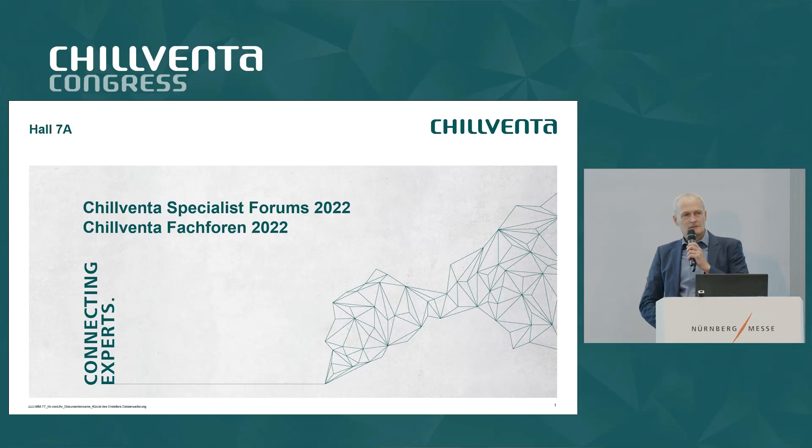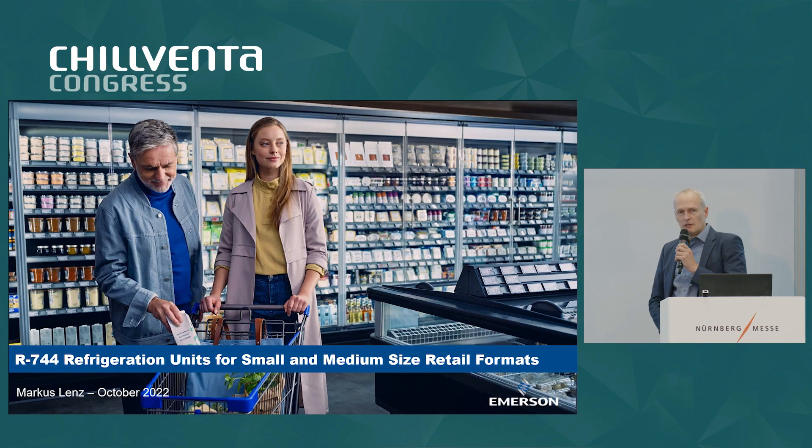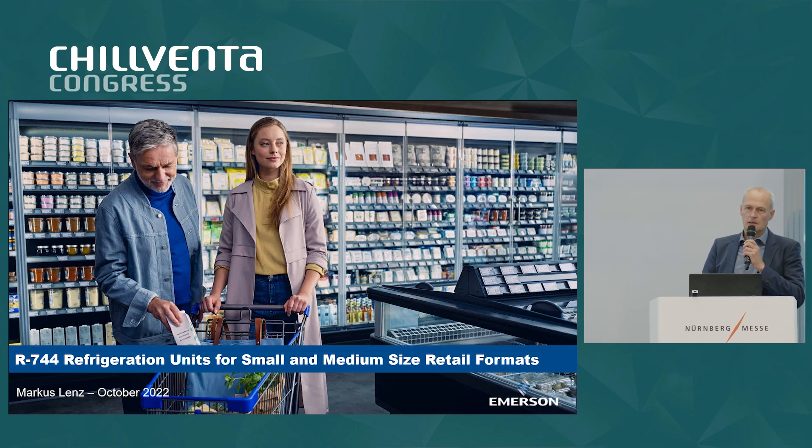Good morning everyone, thanks for taking the time and joining my presentation on CO2 refrigeration units for small and medium format retail applications. My name is Marcus Lens, I'm in charge of marketing for condensing units and integrated products at Amazon.